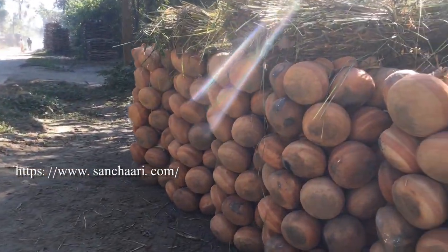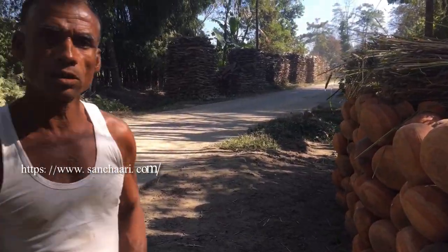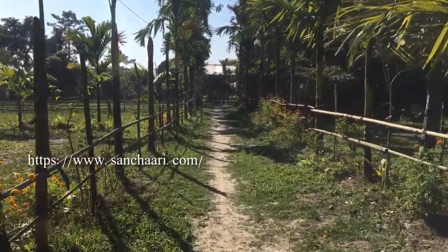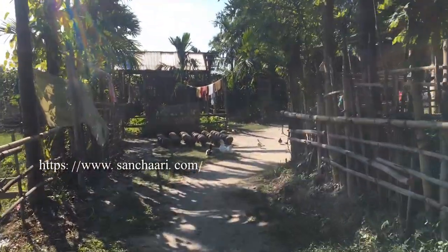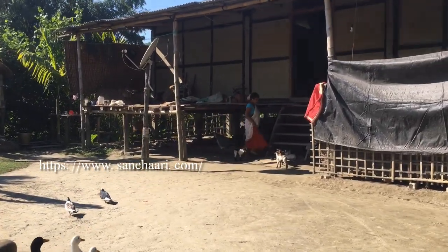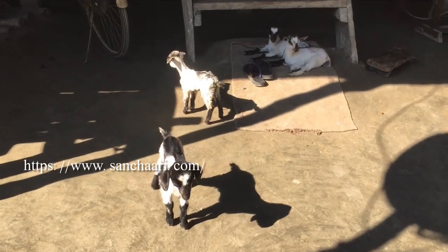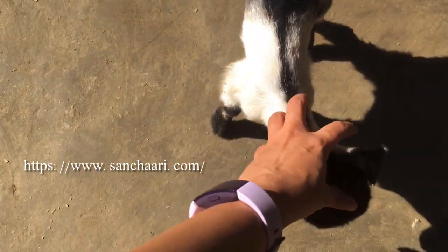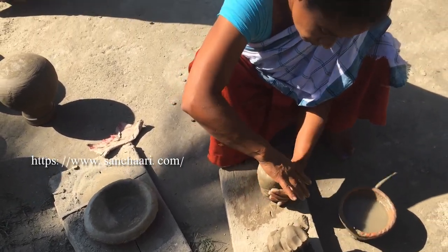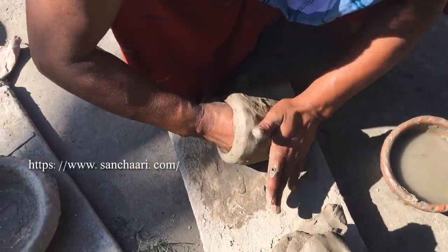We are going inside to see the pottery making. What's your name? Pushpamiya. Pushpamiya has fine skills to make potteries without a potter's wheel.